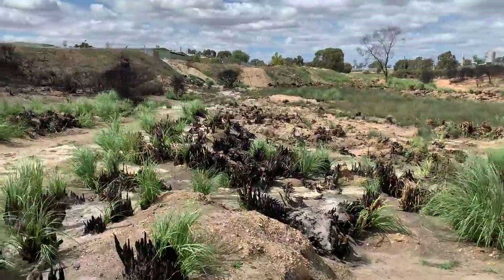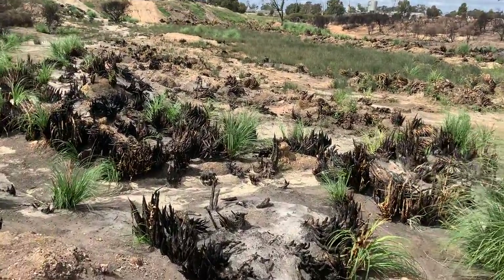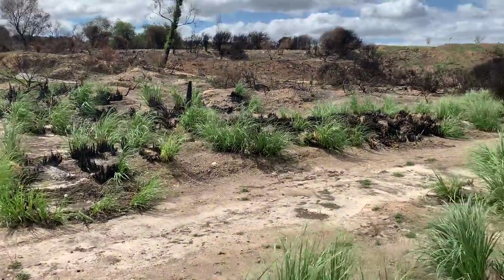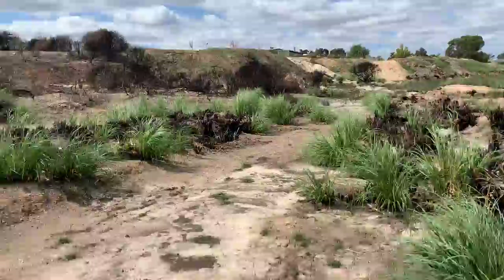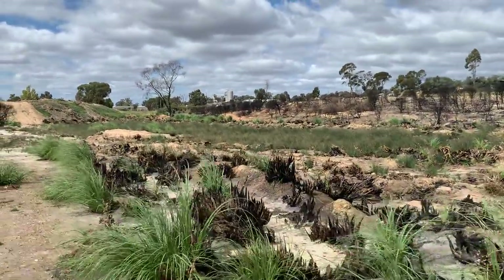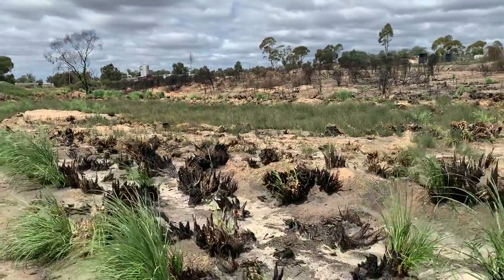The other major fire that happened here in Bendigo was the Huntley fire. That fire is still getting blacked out now as we speak and that's months old — it's burning deep inside some tree bases, which is quite scary. At least they're keeping an eye on it and maintaining it.